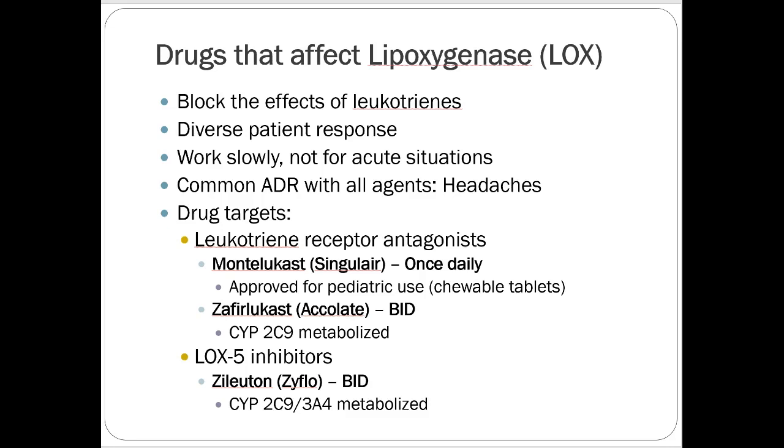Zafirlukast or Accolate is a similar concept, still brand name and probably more expensive. There's also a specific enzyme inhibitor — zileuton or Zyflo, a twice-daily product — that works on the enzyme itself rather than the receptor. The most common one by far is montelukast, so know the others exist but don't worry too much about them from a practice standpoint.